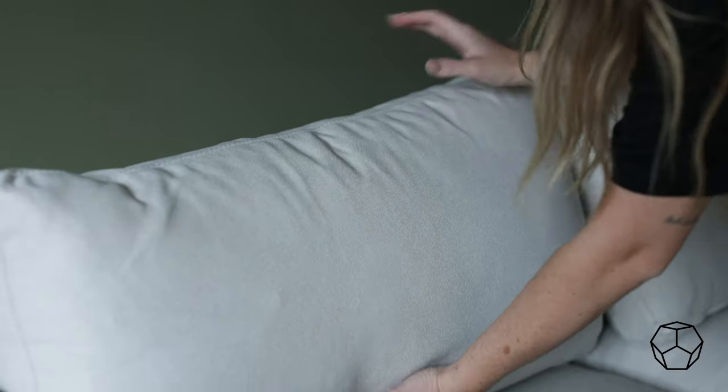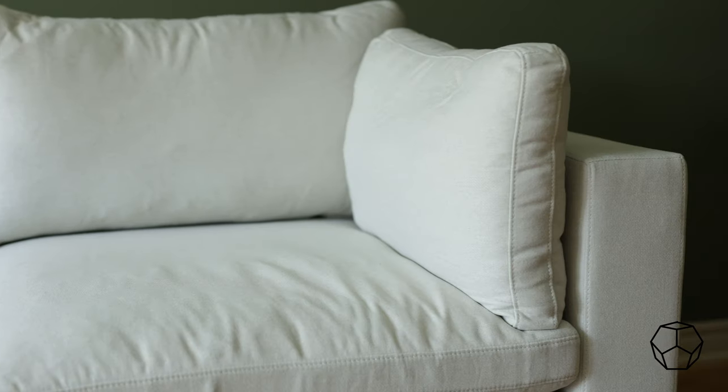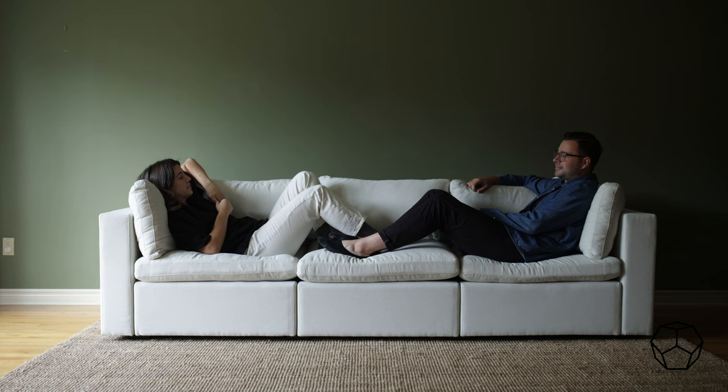I do find that the cushions move around a lot, so if you like a tighter look you'll likely have to rearrange them each time you get up. One thing we've also noticed is that to get the most comfortable seating you need to sit directly in a cushion. As it is a modular sofa, in between the cushions isn't as comfy, and I would definitely think it's worth it to get an extra seat to fit more people versus trying to squeeze people in. However, when you lay down you don't notice it and I do find it quite comfy.